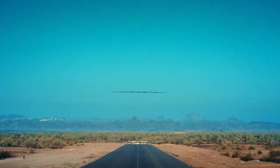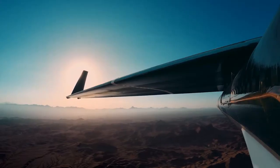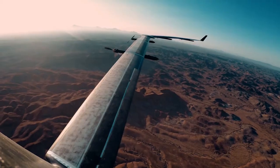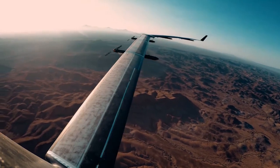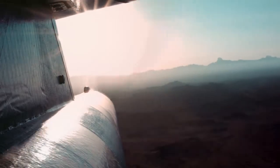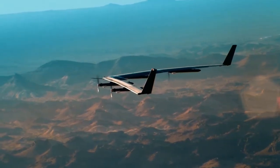Aircraft looks stable. Resolution step 10.1 complete, executing 10.2. Climbing out at 500 feet above ground level. Improving minimum altitude. We're getting excellent autopilot performance, behaving exactly as modeled.